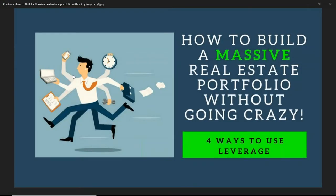Hi guys, Willie Mandrell, Mandrell Company. We're going to talk about building a massive real estate portfolio without going crazy and how to use leverage. A lot of rental property investors get into the business, buy a property or two, and immediately become an accountant, a maintenance person, a landscaper, a bookkeeper, an attorney. You're cutting the grass, trimming the hedges, collecting rents, knocking on doors, negotiating with tenants. You're doing all these different things yourself and driving yourself crazy. It's hard to keep up with, and there's no way you could ever operate like that to continue building your portfolio.